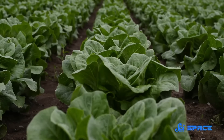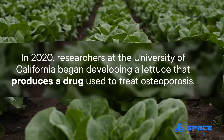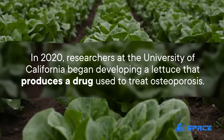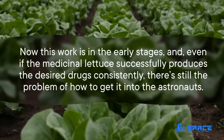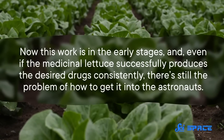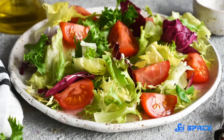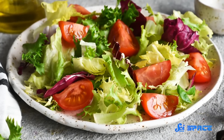One possibility is to genetically modify a plant, like lettuce, to turn it into a drug factory. In 2020, researchers at the University of California began developing a lettuce that produces a drug used to treat osteoporosis. This work is in the early stages, and even if the medicinal lettuce successfully produces the desired drugs consistently, there's still the problem of how to extract it and get it into the astronauts — though it would certainly be nice if it were as simple as just having a salad.